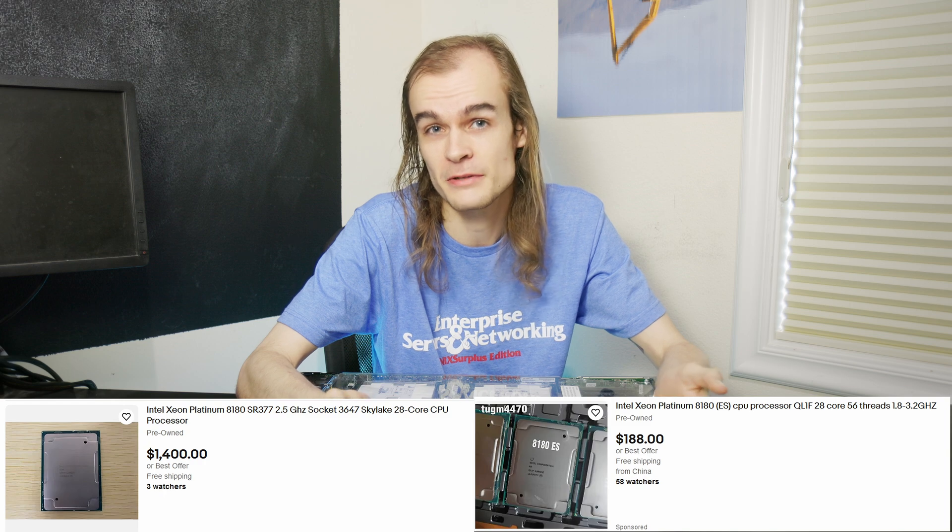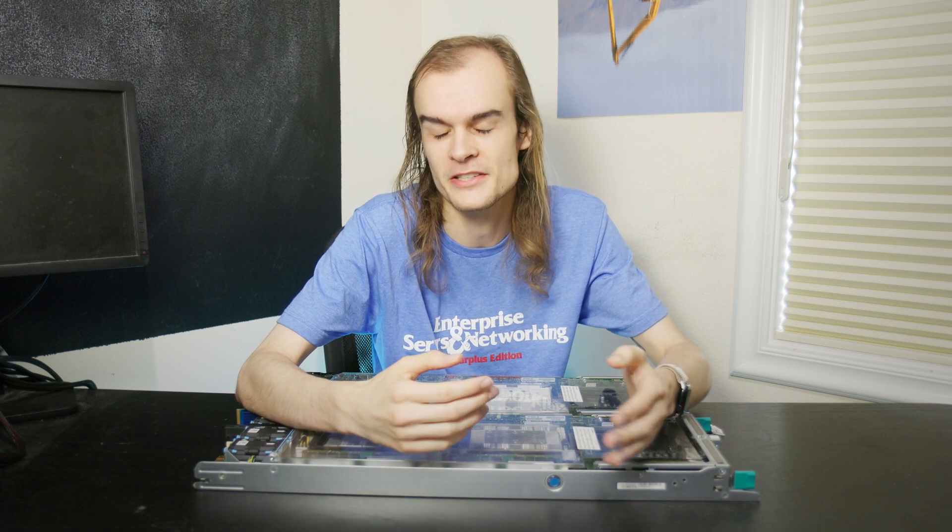With the significant price savings on these chips, I think it can be worth the gamble if you want a high-performance server chip and are willing to deal with possible issues. Since these chips can easily get into the thousands of dollars per CPU, engineering sample chips will save you a lot of money.